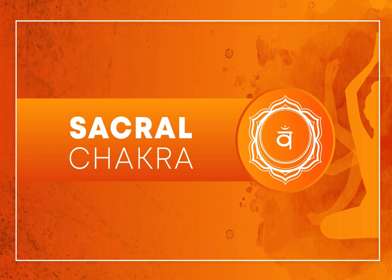Remember that chakra work is a holistic practice, and it may take time to see significant results.